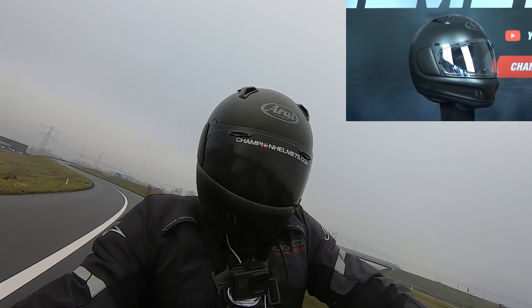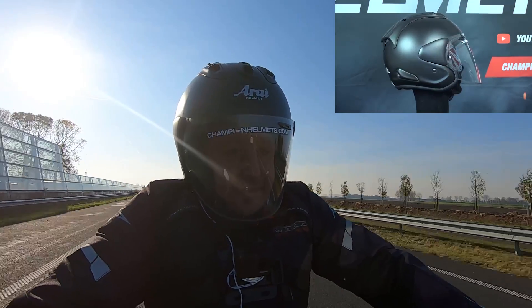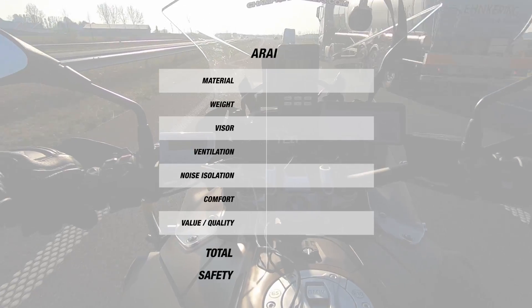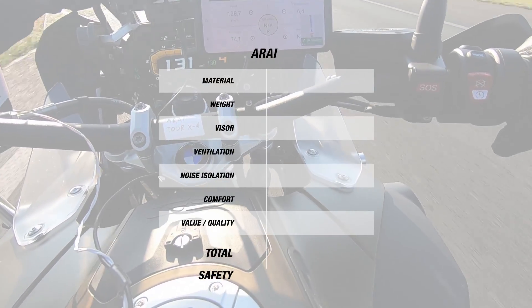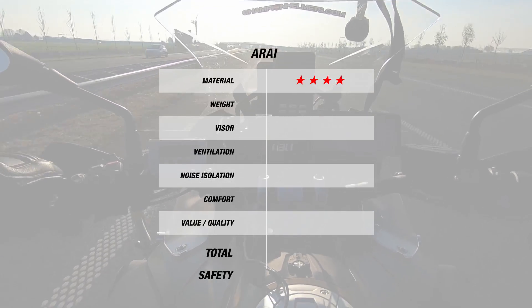Shoei helmets usually come in an intermediate oval head shape and are made of their advanced integrated matrix shell material. Considering the test results from all their helmets combined, Shoei does just as well as we expected. For material, with the use of their AIM shell, Shoei gets 4 stars. This also translates into a lighter weight, giving Shoei another 4 stars.